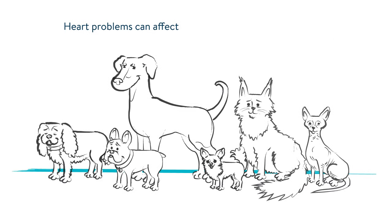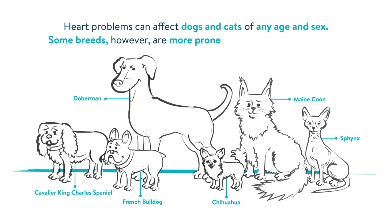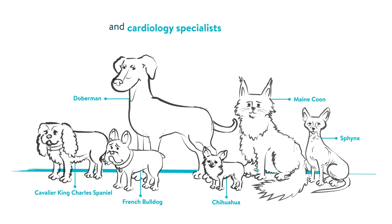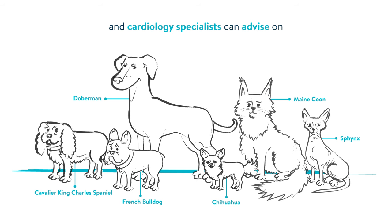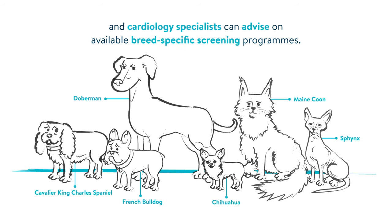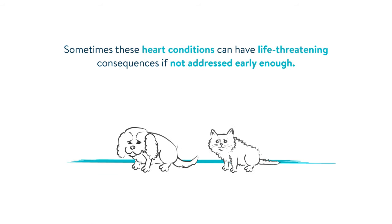Heart problems can affect dogs and cats of any age and sex. Some breeds, however, are more prone to certain heart conditions, and cardiology specialists can advise on available breed-specific screening programs. Sometimes these heart conditions can have life-threatening consequences if not addressed early enough.